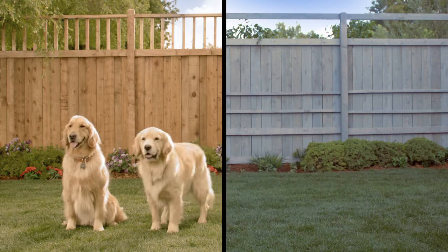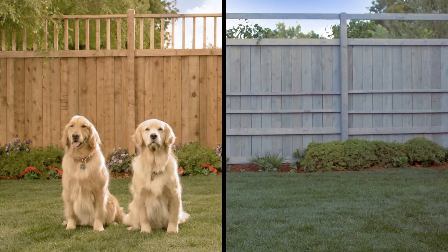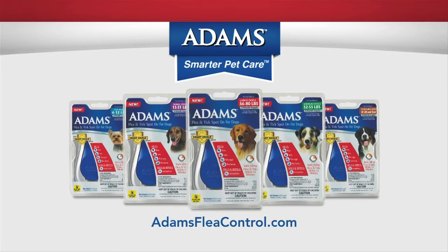Oh, and Atoms costs less, which all adds up to one smarter choice. Atoms. Smarter pet care.